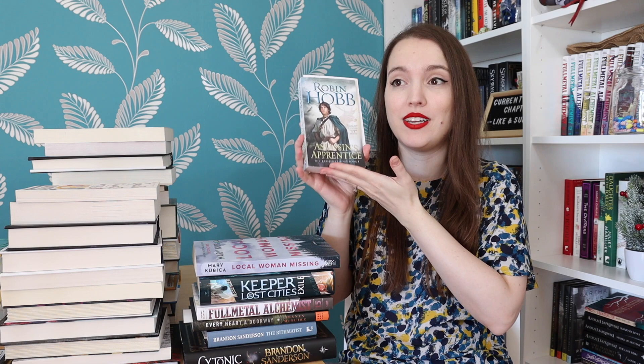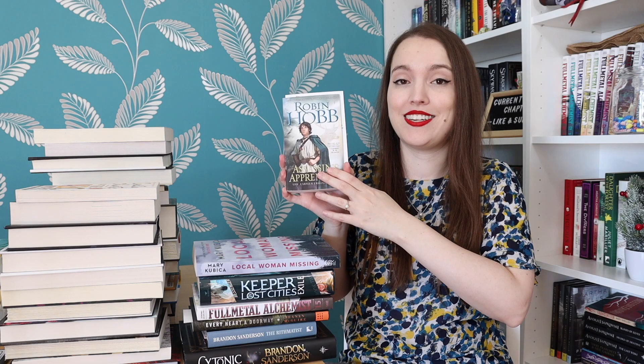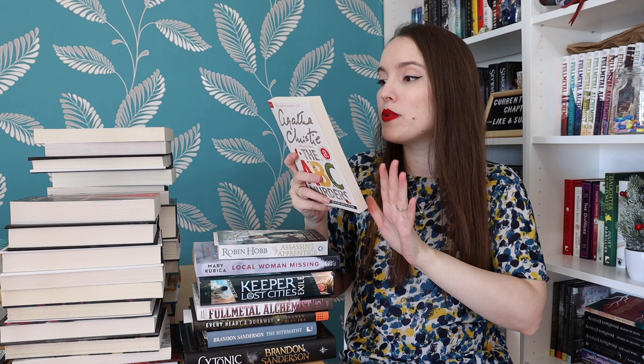Most of the books here were gifts from my dad. I have a few I bought myself and two more from a co-worker for a Secret Santa. She gifted me Assassin's Apprentice by Robin Hobb — the first in a very long series by this author that I haven't read yet, and now I have no excuse not to start. She also gifted me The ABC Murders by Agatha Christie. I'm trying to read all of Agatha Christie's books in order, so it'll be a little while, but I've heard amazing things about this one.